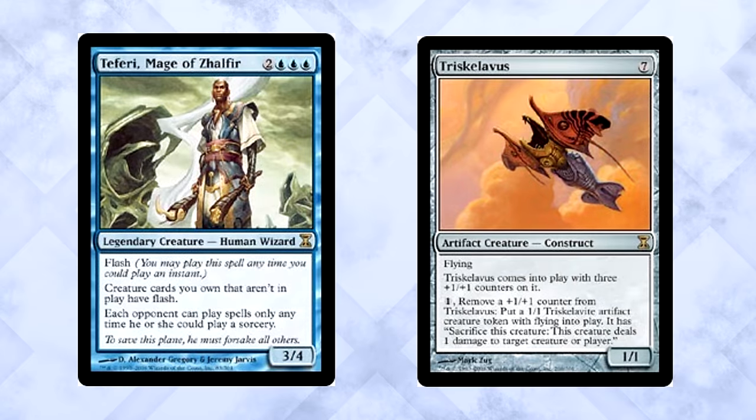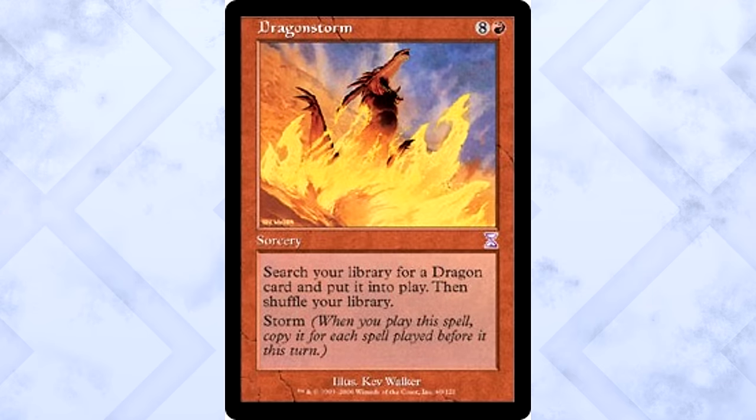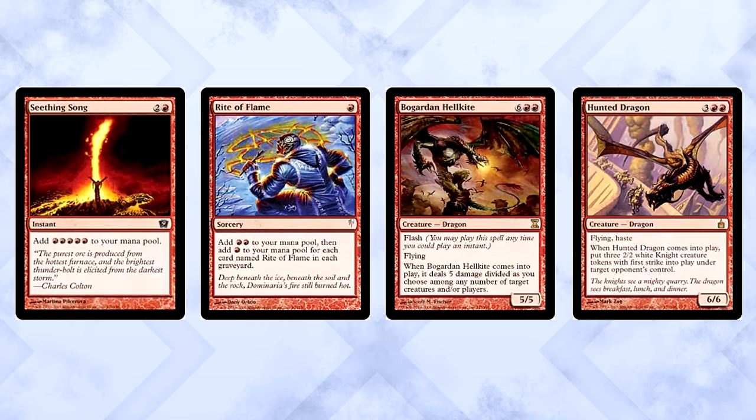Aggro decks weren't the only beneficiaries of Time Spiral. Tron was very happy with its new set — Teferi, Mage of Zhalfir, and Triskelion were all-star additions to Tron. The construct specifically was used to dismantle aggro decks for some time. With the added inclusion of Academy Ruins, Mystical Teachings, and Careful Consideration, there was plenty of Time Spiral love to go around. The deck that won the Pro Tour event? Dragonstorm. The 9-mana storm sorcery took down the entire tournament, using cards like Lotus Bloom, Seething Song, and Rite of Flame to ramp up, then searched for Bogardan Hellkite and Hunted Dragon.